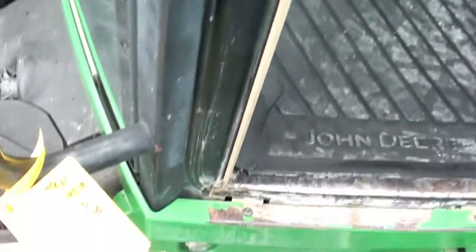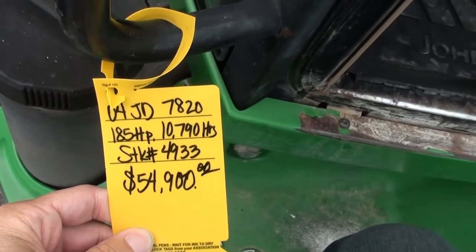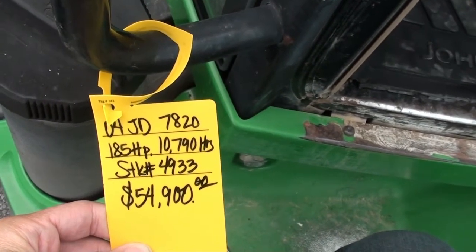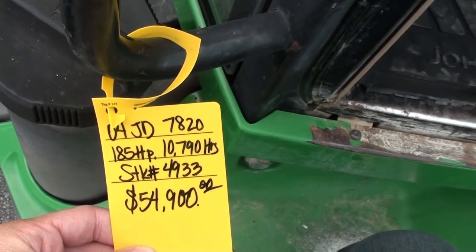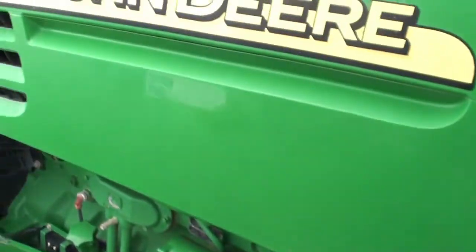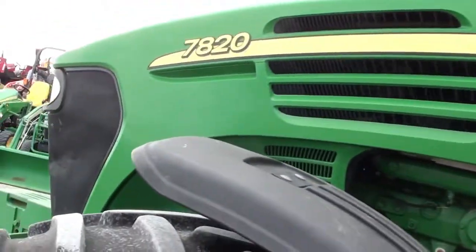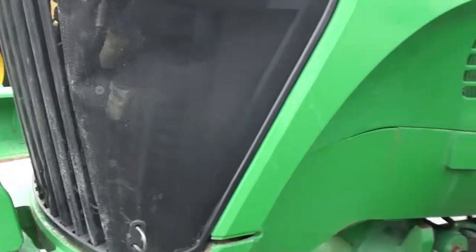If you're looking for an inexpensive high-horsepower tractor, this might be a good fit for you. We do take trades, and we offer shipping — if you need it shipped, we can arrange that for you at a cost. We can also finance this if needed. This is one of our budget-friendly tractors, selling as-is where-is. If you have questions, please contact us at maskedtractor.com.